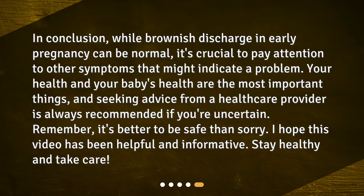In conclusion, while brownish discharge in early pregnancy can be normal, it's crucial to pay attention to other symptoms that might indicate a problem. Your health and your baby's health are the most important things, and seeking advice from a healthcare provider is always recommended if you're uncertain. Remember, it's better to be safe than sorry. I hope this video has been helpful and informative. Stay healthy and take care.